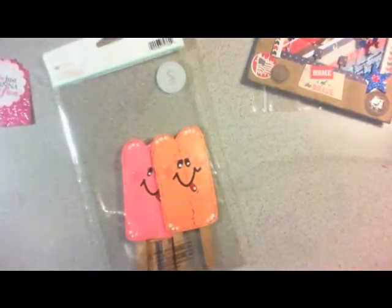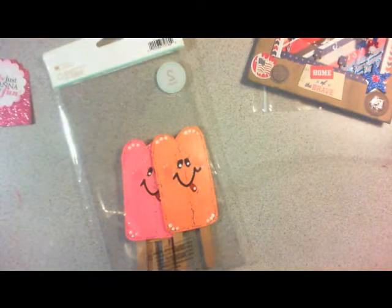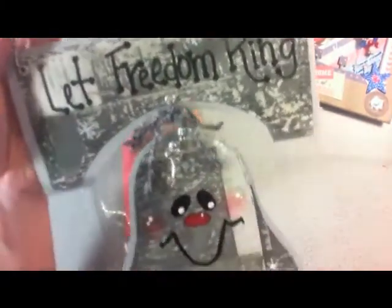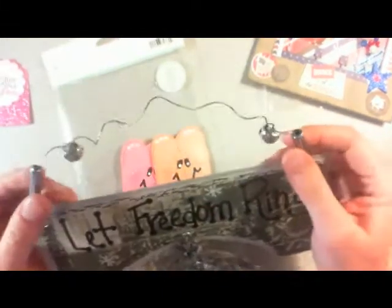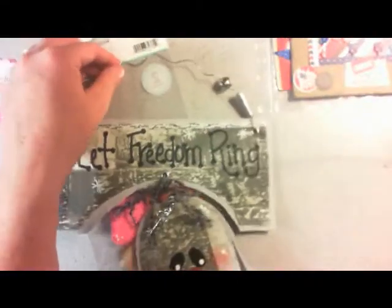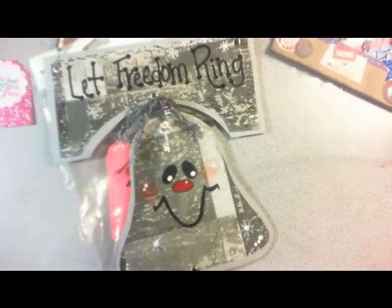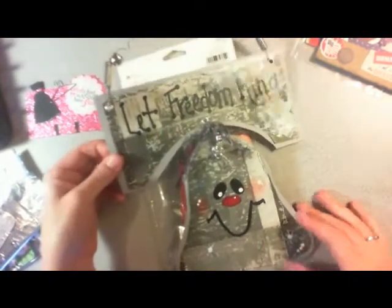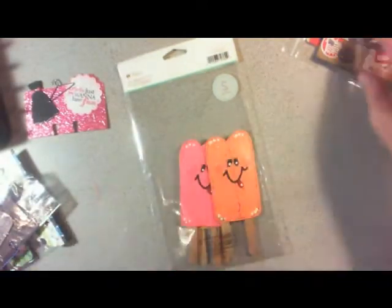And she also sent me this little hanging — it is adorable. It says 'Let Freedom Ring' and has a little Liberty bell. It's got a little wire and I have it hanging up already. So thank you so much for that; it's adorable and it's hanging up in my scrapbook room.